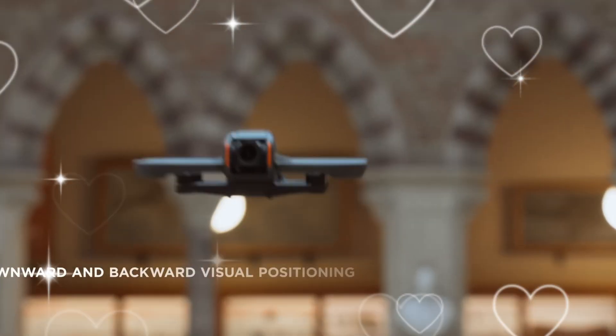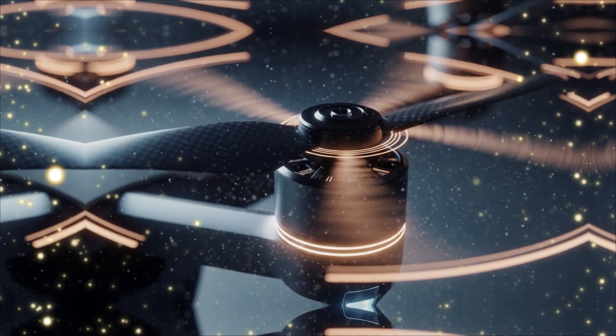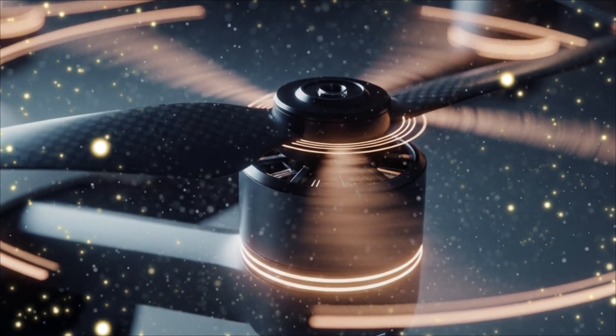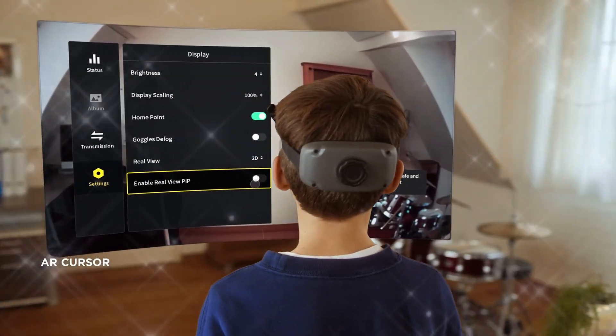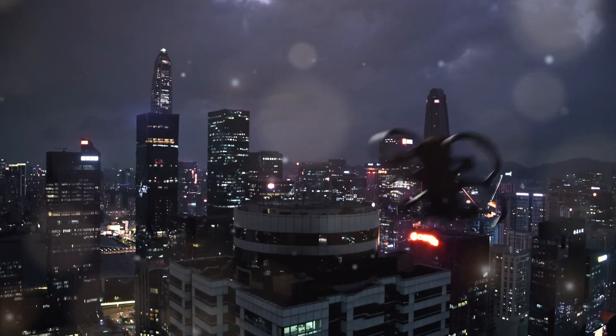The Aveda 2 gave us a great 1/1.3-inch sensor, but this is a seismic shift. This is the difference between pro-grade cinema and just good drone footage. Think about it — 4K at a buttery smooth 120 frames per second. That's slow-motion footage that doesn't just look cinematic, it looks expensive.